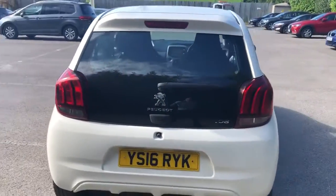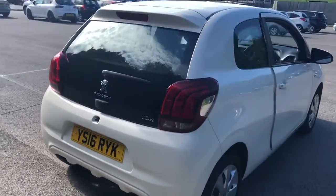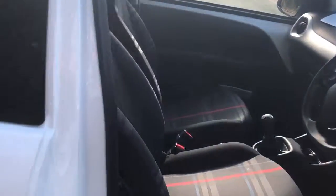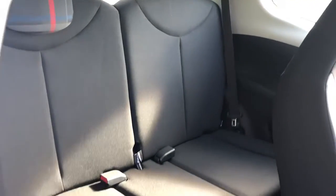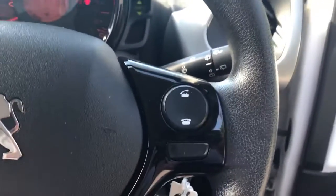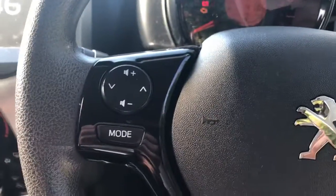There's a small boot in the 108, but if you do need more space the rear seats have a 50-50 split. We do have ISOFIX tethers, front electric windows, and steering wheel controls for Bluetooth and radio.